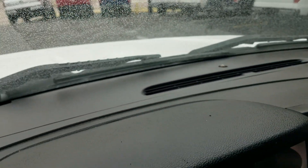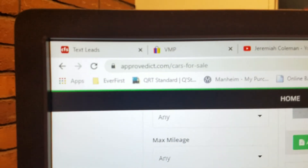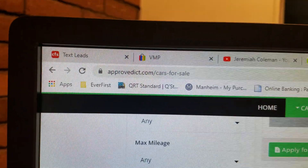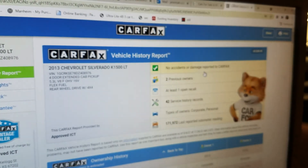The center console will fold up in case you need to haul six at a time. Dash looks good, four-wheel drive — I'll show you that in a minute — dual climate control. Come to our website at ApprovedICT.com — that's 'approved' like everybody's approved, 'ICT' like the airport code for Wichita. You can find our vehicles and apply for financing right there.